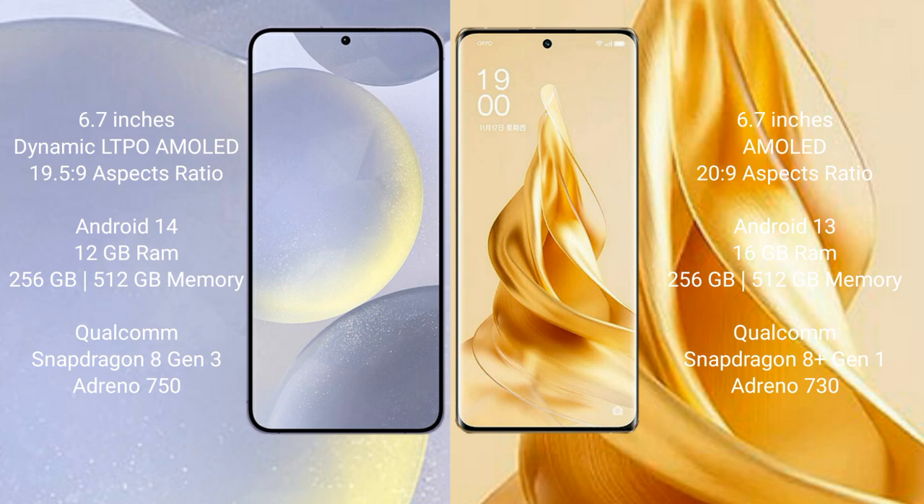Samsung Galaxy S24 Plus runs on the Android 14 operating system. OPPO Reno 9 Pro Plus runs on the Android 13 operating system.